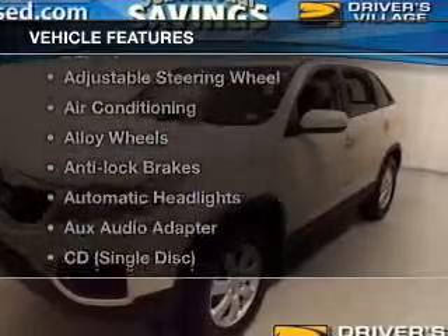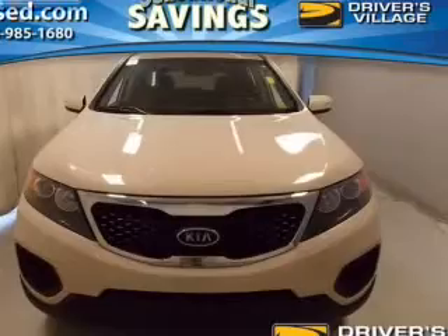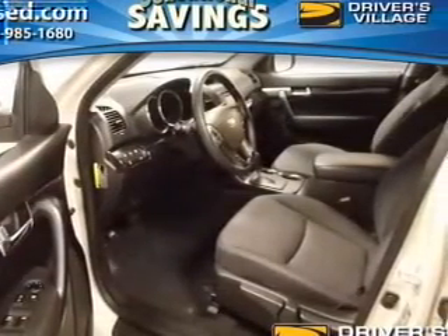Plus, enjoy these notable features that are included in this vehicle: power windows, cruise control, Bluetooth wireless, an AM-FM stereo, a satellite radio, power mirrors, and power steering.